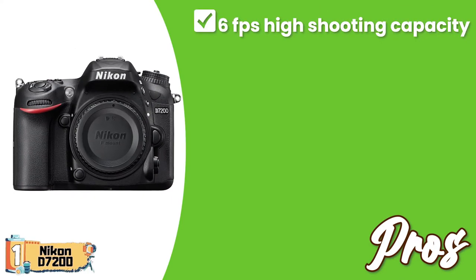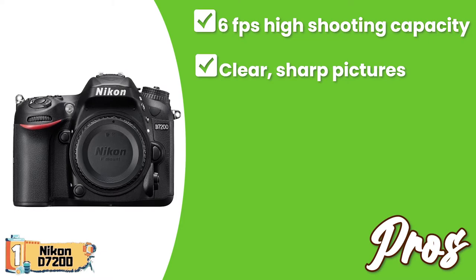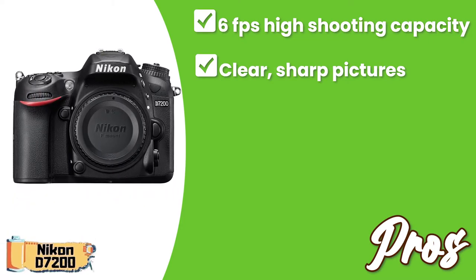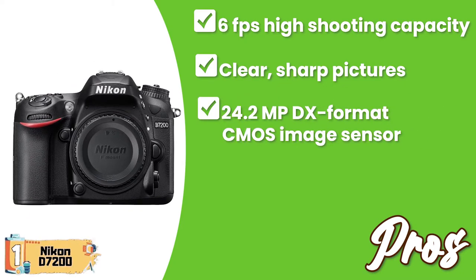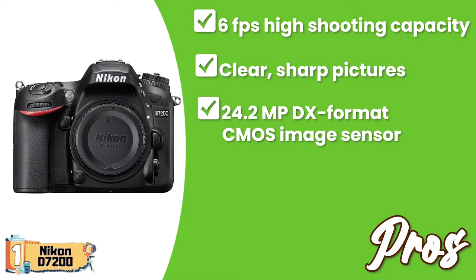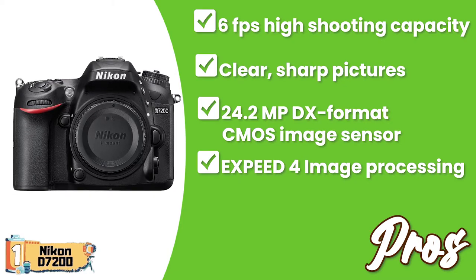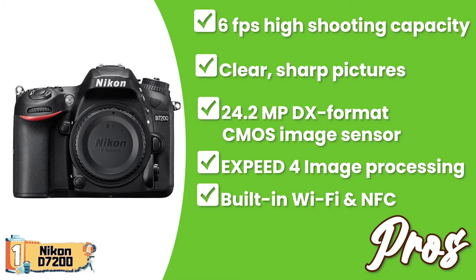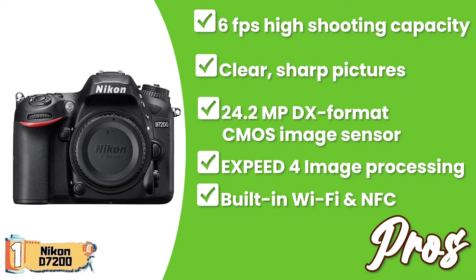Its pros are: it has a high shooting capacity of 6FPS; it offers clear, sharp pictures with a no-optical low-pass filter up to ISO 25600; it offers incredible detail with the 24.2-megapixel DX-format CMOS image sensor; its Expeed 4 image processing and 51-point focus allows high-speed capture; and it carries built-in Wi-Fi and NFC for immediate sharing even on the go.